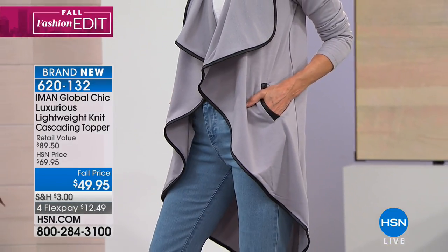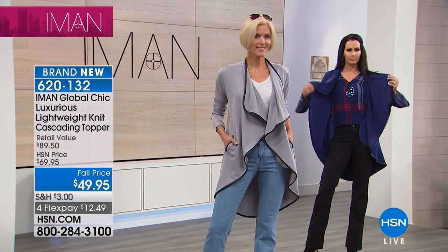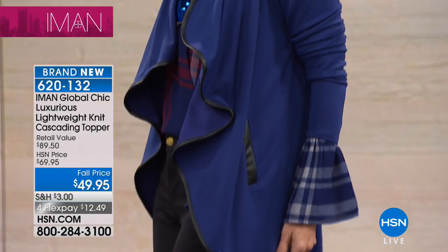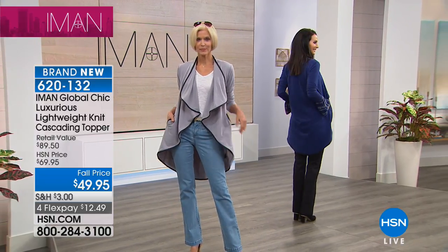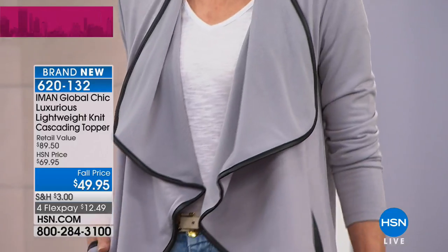Even looking at the back — just the perfect drape, that gorgeous center back. It's a cardigan style. You can always tell when a garment is cut with a cascade top, but it actually cascades — not goes all over the place. Four FlexPay today. It runs about 38 inches in a medium, 41 in the 3X. Go with your accurate size.